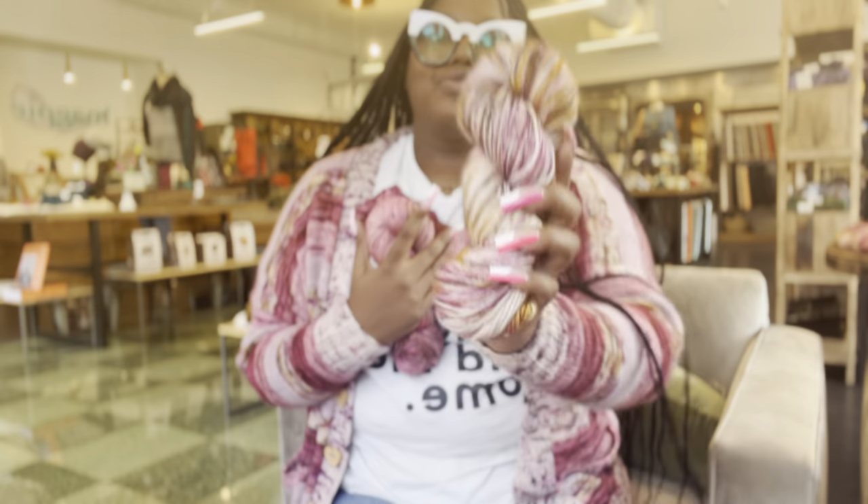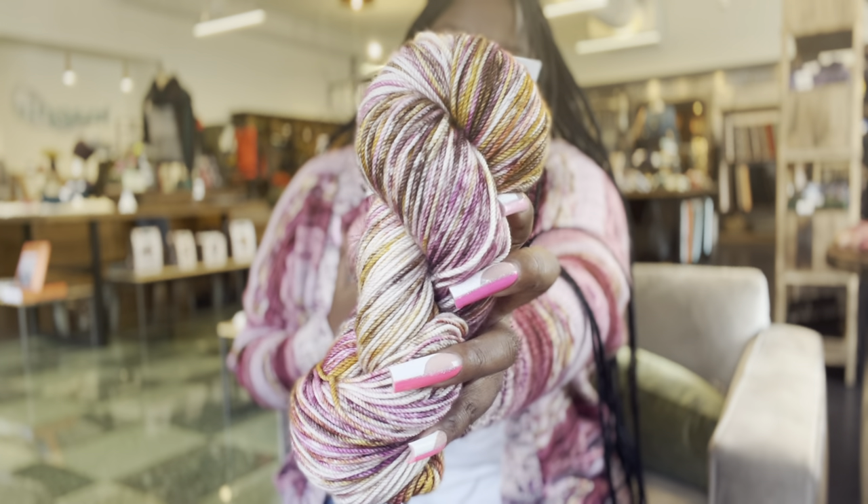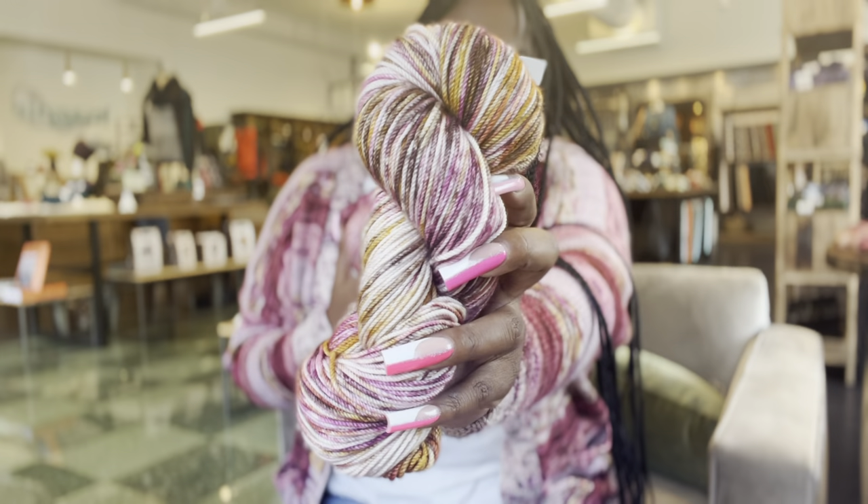Then we have — of course I had to name something after my baby — this one is the Bookstore Dog. His name is Gunner. He's a sweet boy.